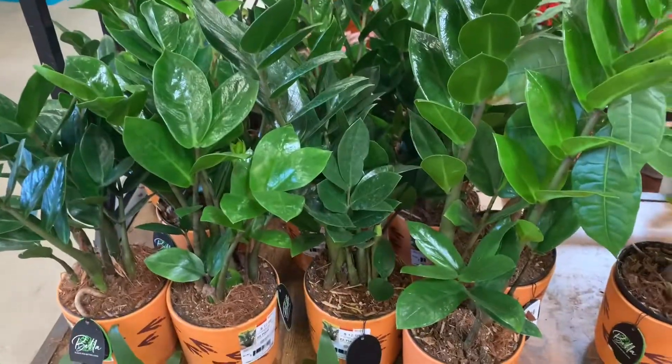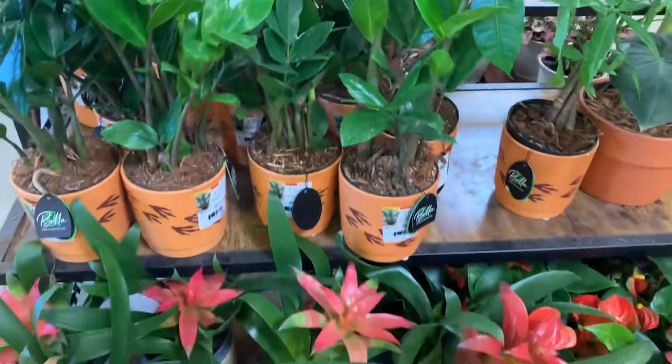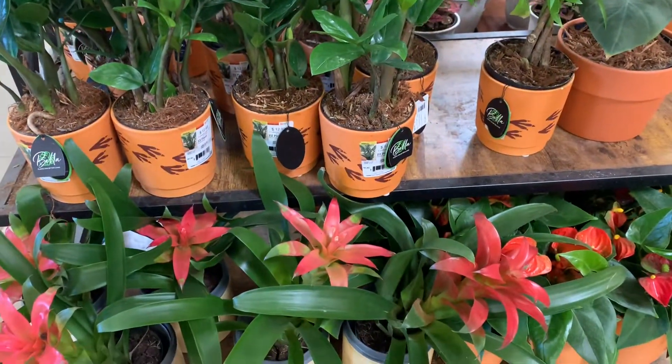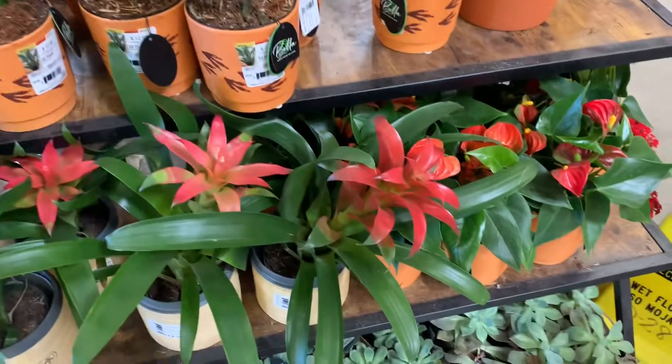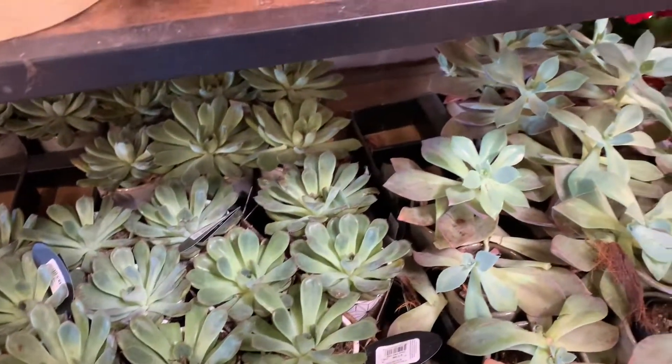ZZ plants for thirteen bucks, Bromeliads for fifteen bucks, and some succulents — I don't know how much... eight bucks.